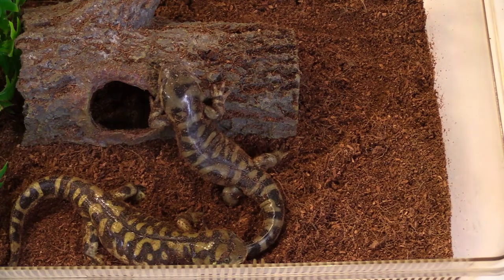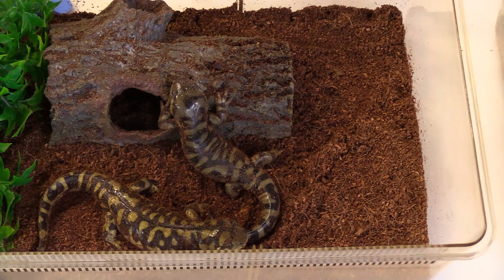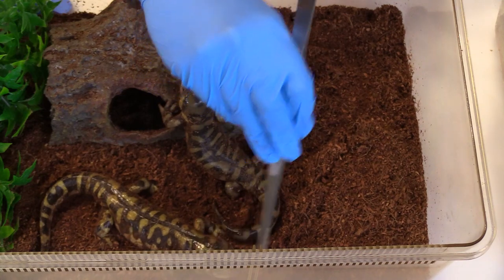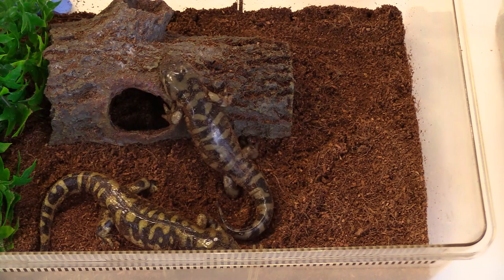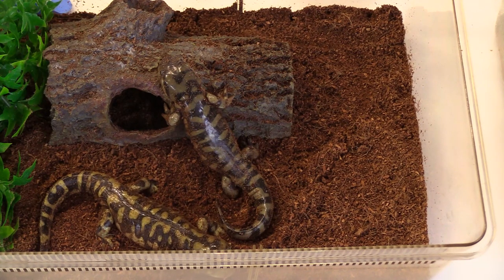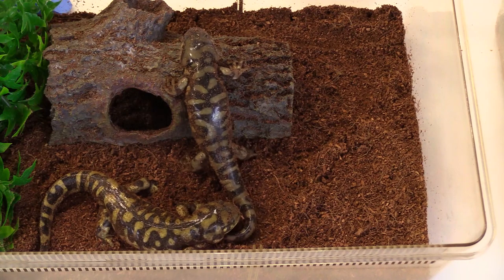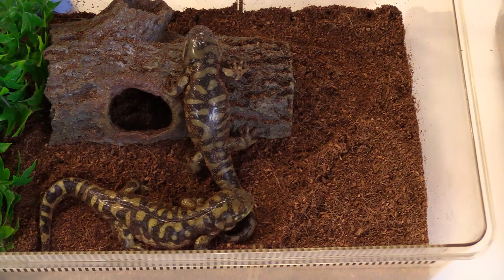How are salamanders born — is it eggs? Yes, they are part of the amphibian family, so they do lay eggs just like frogs. The mom goes right by the water and finds a nice leaf or bank side to lay her eggs. They can lay up to 100 eggs! The babies hatch in about four weeks and then sit in the water for about two to five months until they grow legs and come onto land.